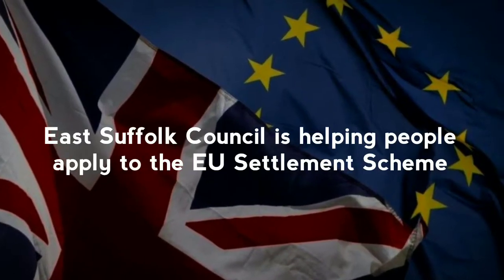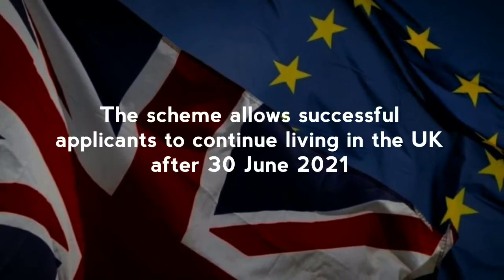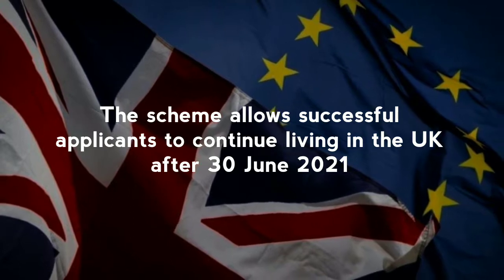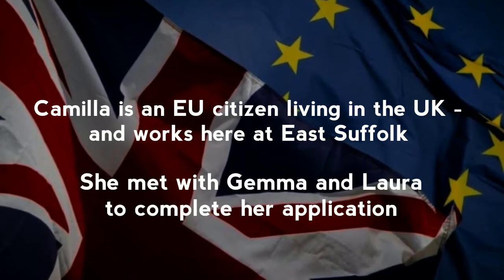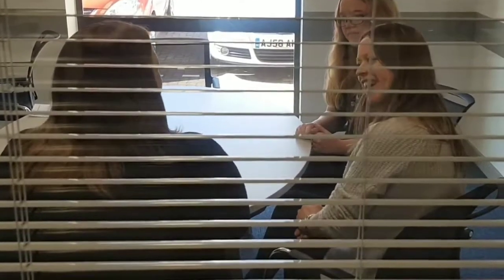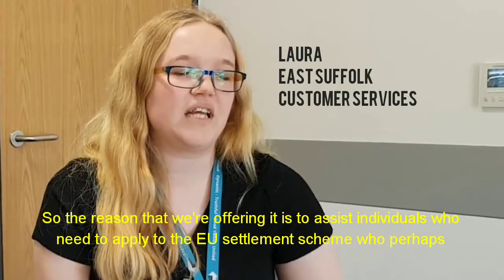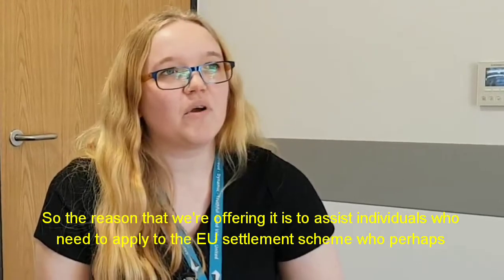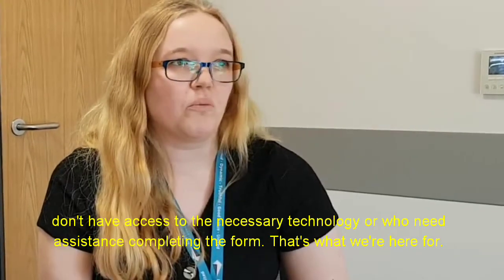Thank you for joining us. The reason that we're offering this service is to assist individuals who need to apply to the EU Settlement Scheme, who perhaps don't have access to the necessary technology or need assistance completing the form. That's what we're here for.